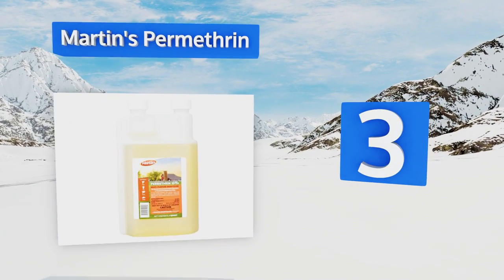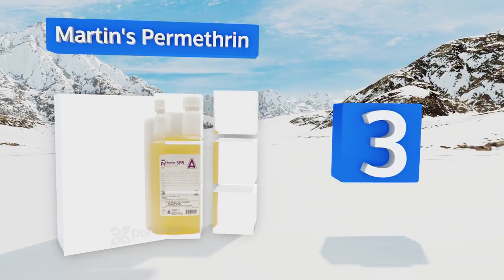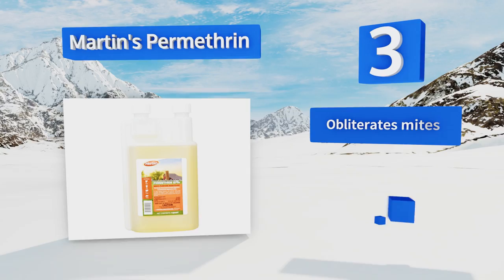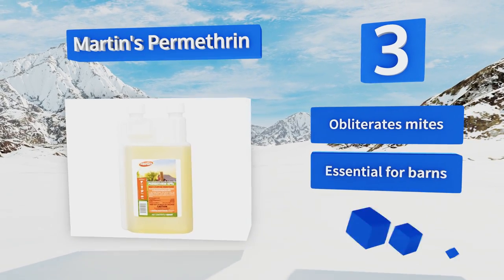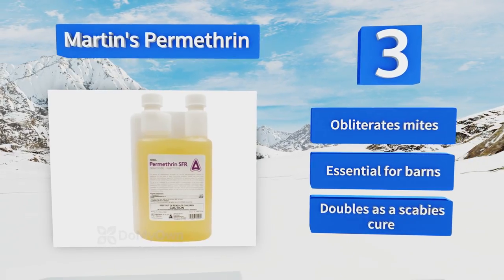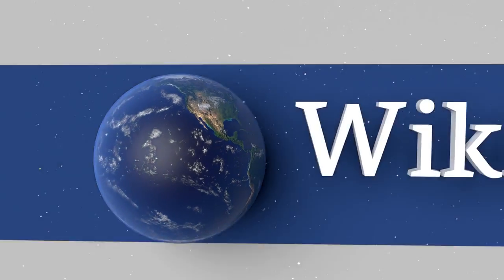Nearing the top of our list at number three, if you're in the big leagues when it comes to battling bugs and have both domestic pets and farm animals, then you need Martin's Permethrin. A little goes a long way as you'll even dilute the stuff before putting it in a spray bottle. It obliterates mites and is essential for barns. It doubles as a scabies cure.